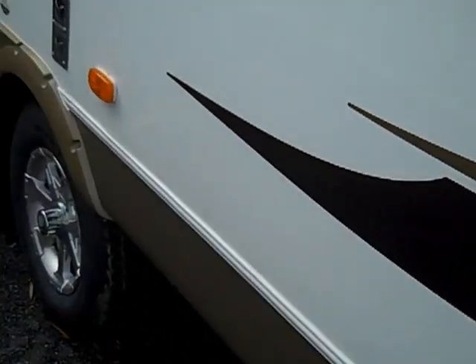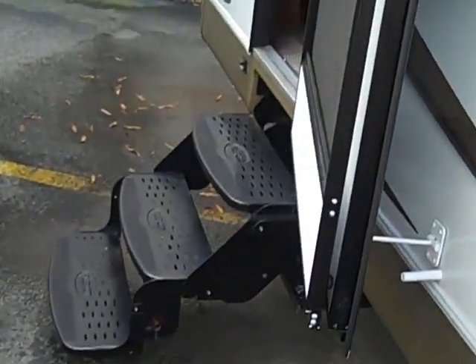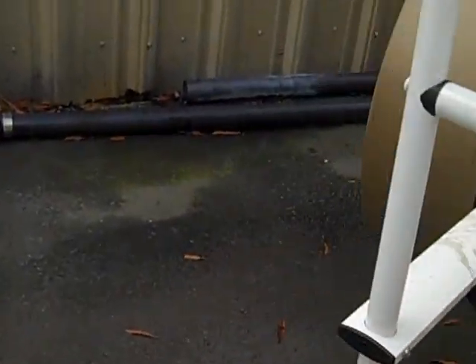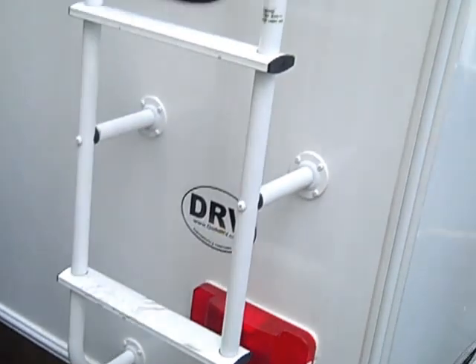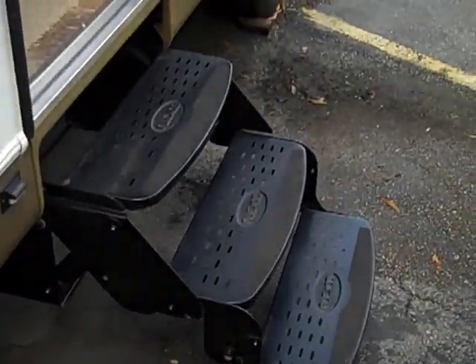The front door goes into the master bedroom, the back door here goes into the lounge area. Roof flatter, spare tire, three step entry into the tile look linoleum floors.